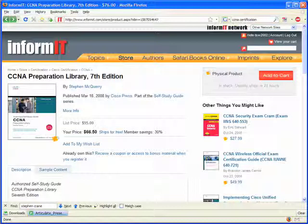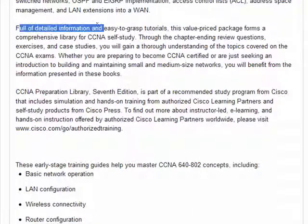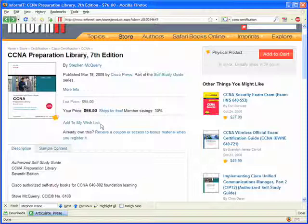I've come back to the product page for CCNA Preparation Library — again, this value-priced two-book bundle. Looking at the description text, it says the library is full of detailed information and easy-to-grasp tutorials. It contains chapter-ending review questions, exercises, and case studies. Whereas some Cisco Press books are mainly field guides intended for Cisco field engineers configuring hardware, this book is just the opposite — it gives you practice questions and targeted advice for Cisco career candidates who are going into the exam room and are going to tackle an admittedly difficult exam.